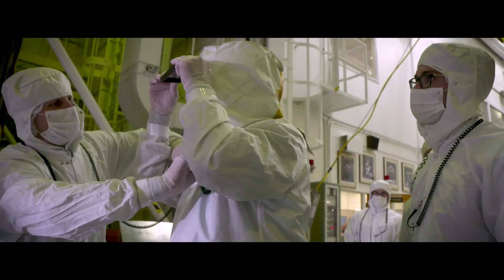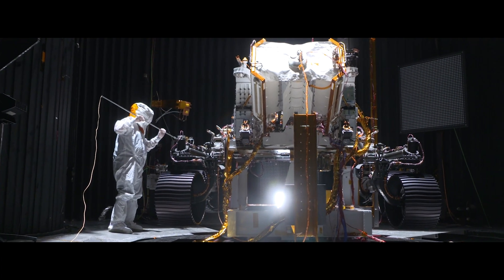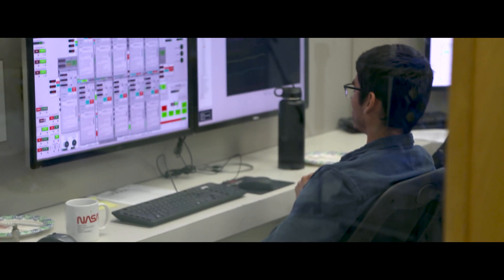From Voyager to Cassini to Perseverance and the Mars helicopter, the 25-foot space simulator provides the precise environments to test and certify JPL spacecraft for their mission.